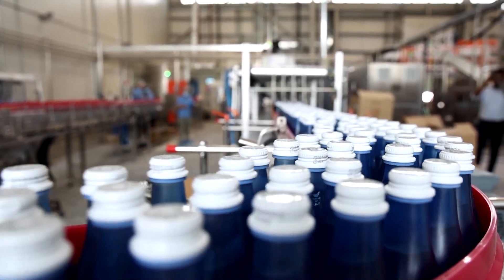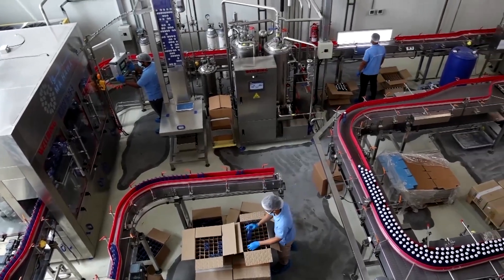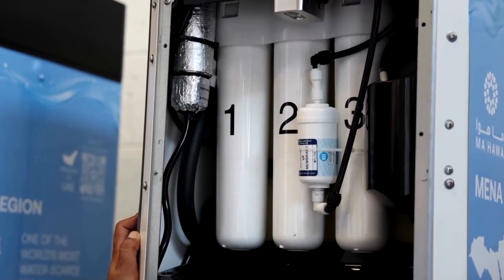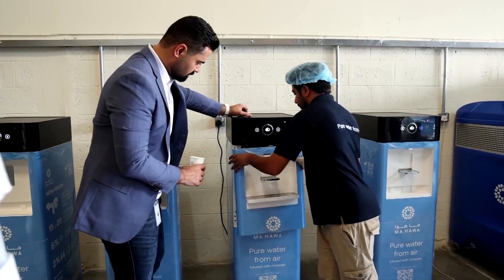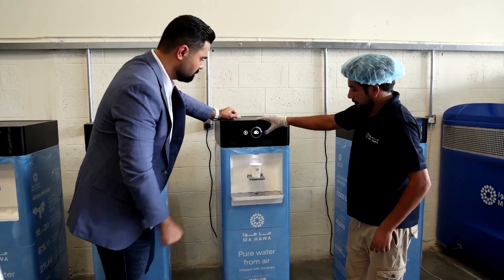Mahawa's 8-fluid ounce bottled water sells in supermarkets for around US$1, higher than other regular local water brands. The company also sells its Jenny water dispenser, which, according to marketing director Amrul Asmayo, can produce around 2,900 gallons annually.